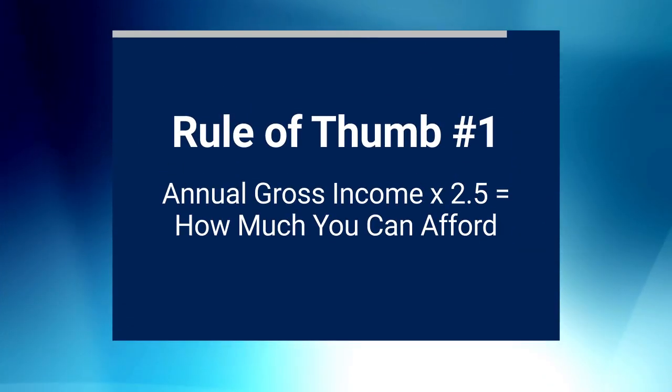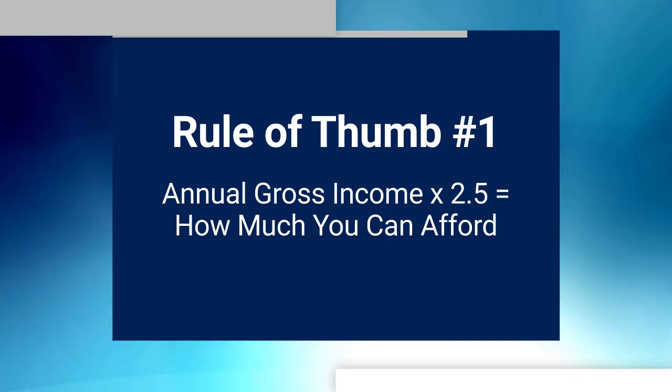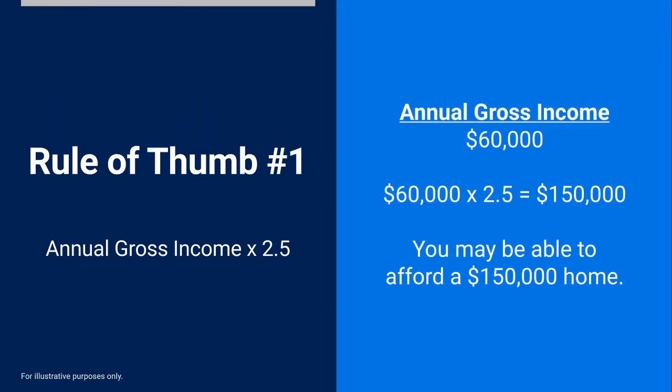A long-standing rule of thumb states that if you take your annual gross income and multiply it by 2.5, you'll get an idea of how much you can afford. Let's assume your annual gross income is $60,000. $60,000 times 2.5 equals $150,000, so you may be able to afford a home for that amount.